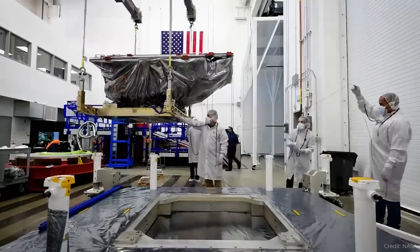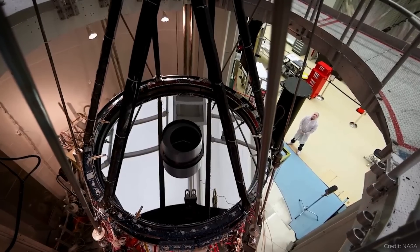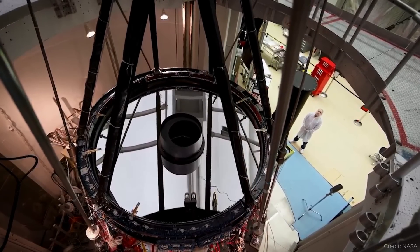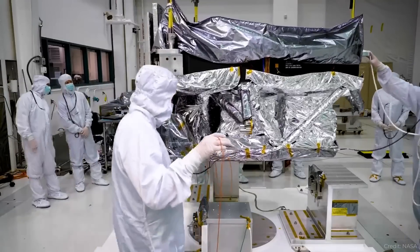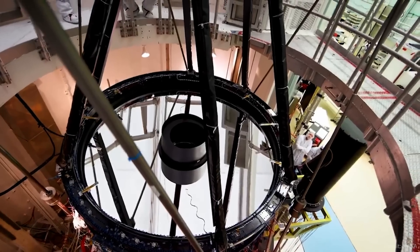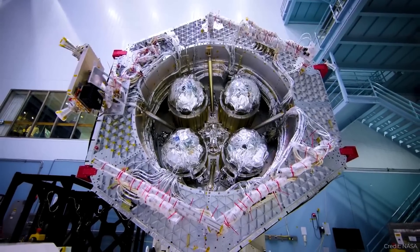With that test complete, the next step is a shape test — they'll put it on a shape table and make sure it can handle the vibrations of a rocket launch. Step by step they continue to test, and if all goes well, we should see this mission fly in 2027. That's three years away — I can't wait.